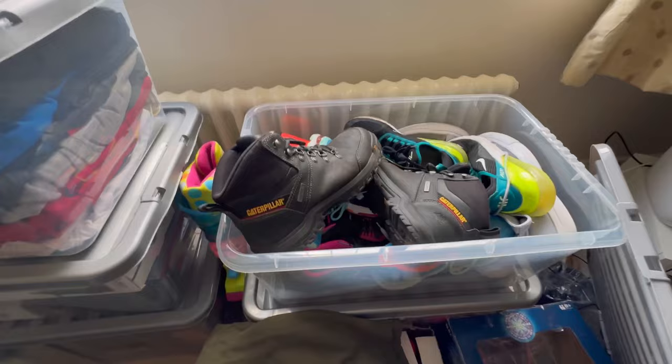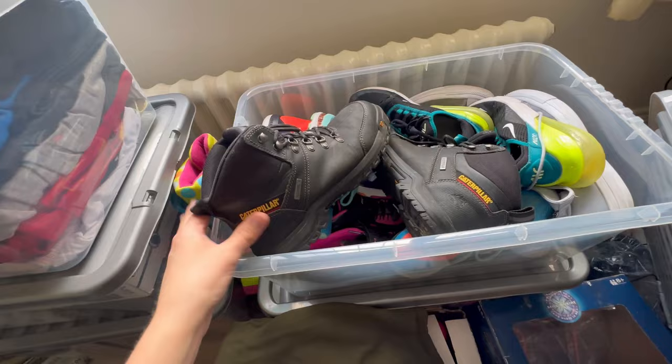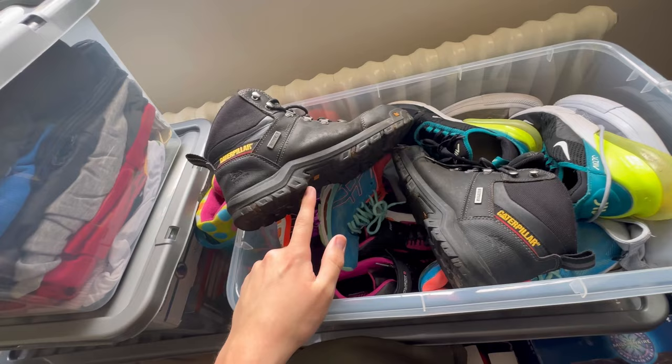Next one's the Caterpillar steel cap boots. I listed these on eBay for £35.99, someone offered me £30, so I've just accepted. I bought these for £4 from the charity shop, so I'll give them a bit of a clean and then send them.